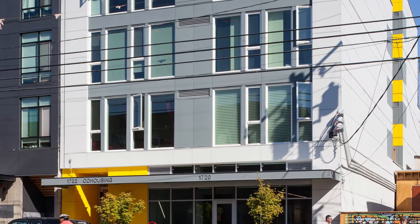Hi, this is Grace Kim from Scamato Workshop and I'm standing in front of a building called Capitol Hill Urban Cohousing, a building I've designed and live in. My office is on the ground floor and I'd like to take you on a little tour.